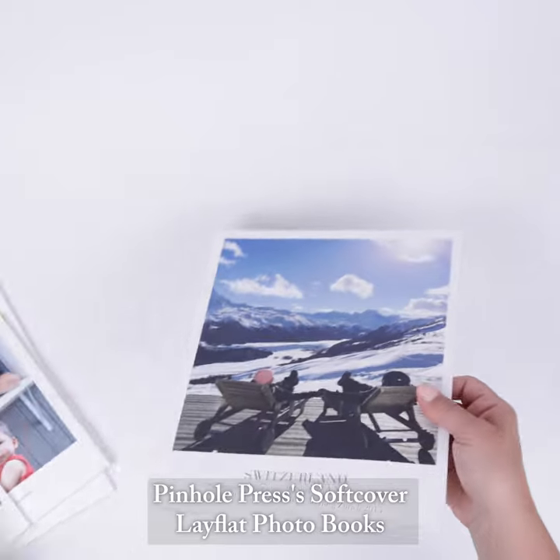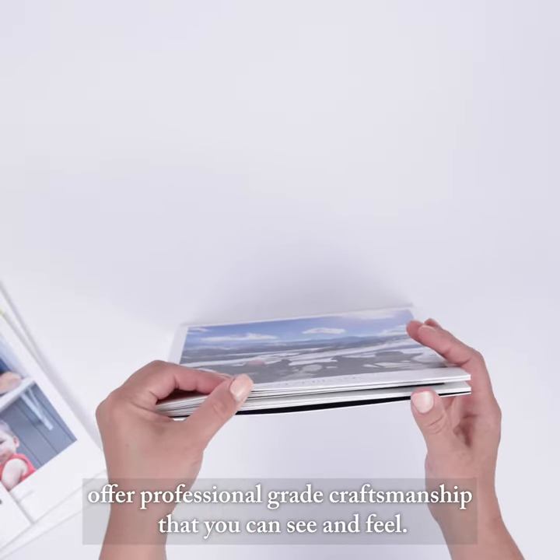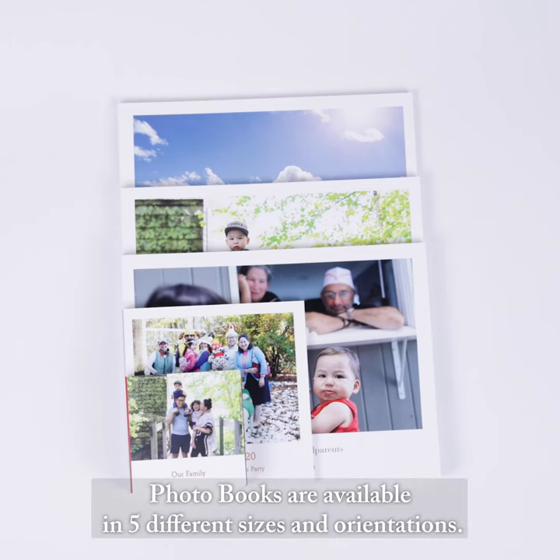Pinhole Press' softcover lay-flat photo books offer professional-grade craftsmanship that you can see and feel. They are available in five different sizes and orientations.